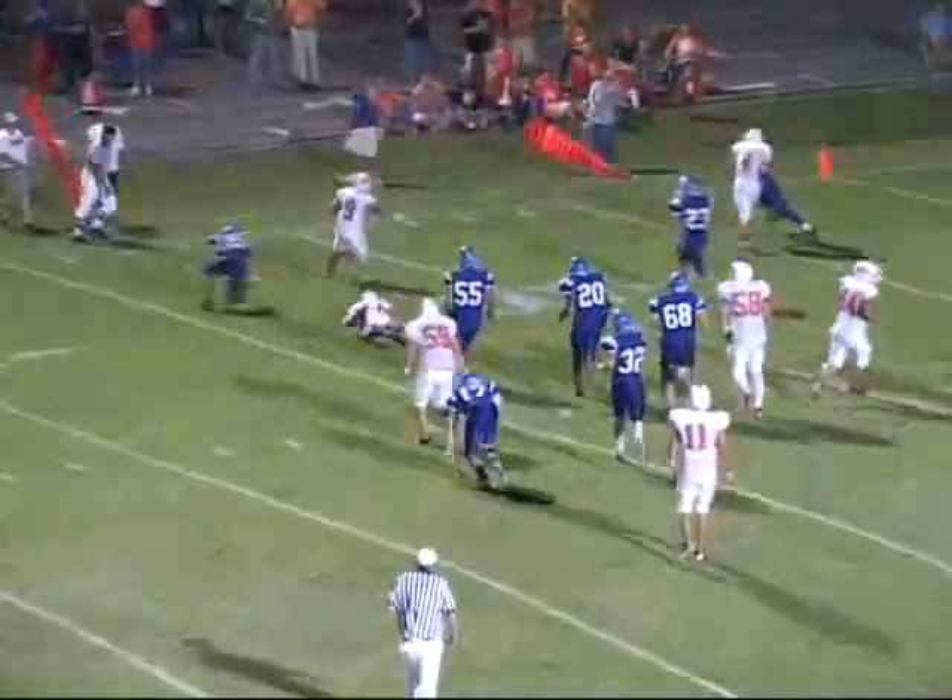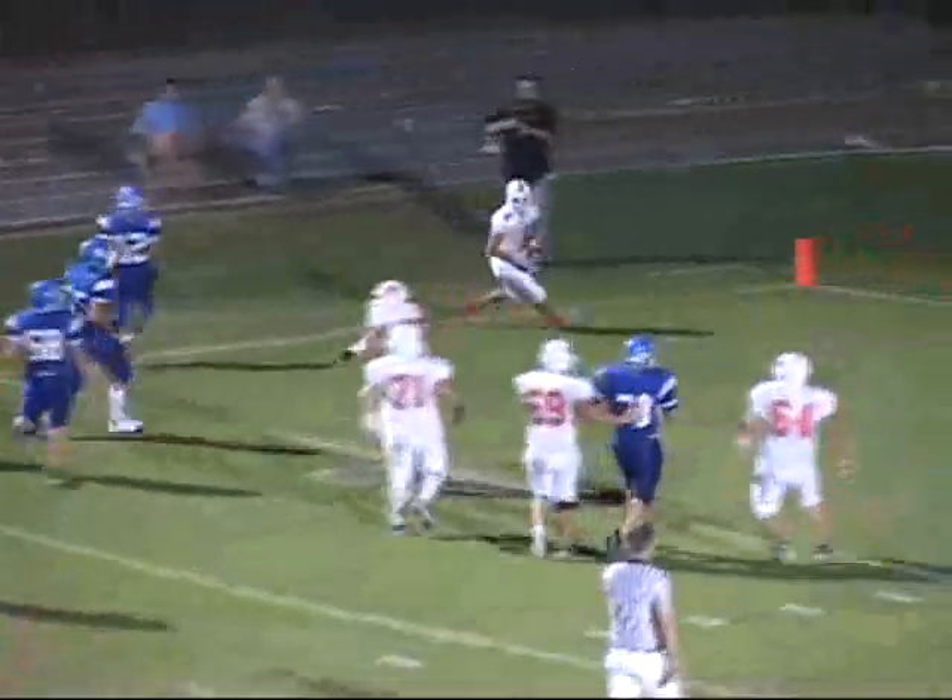Handoff to Williams, sweeping around to the left side. Cuts it up at the 10. At the 5. Cuts it back. Touchdown, Marshall County.